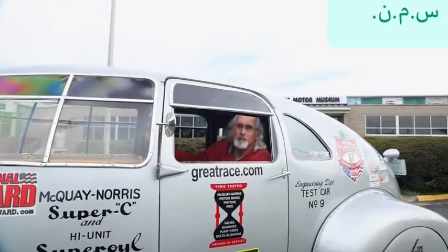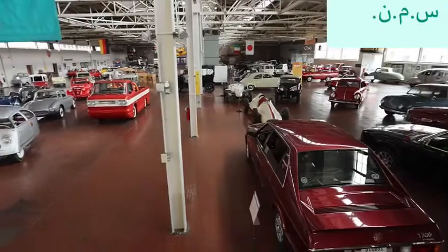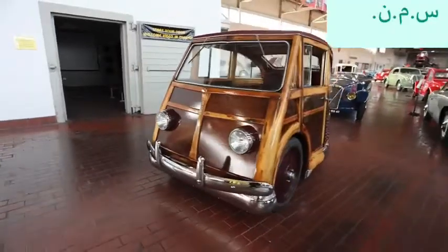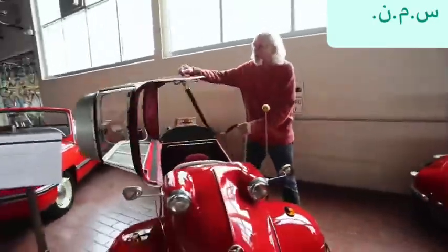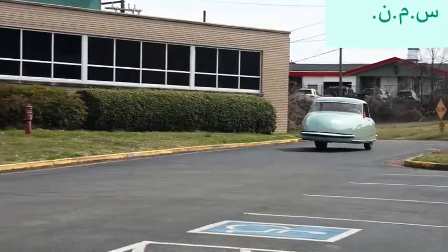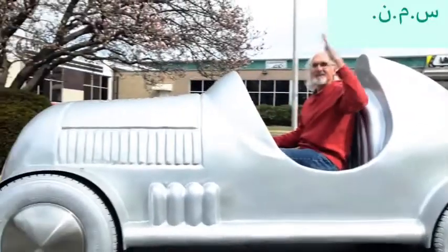I'm Jeff Lane and welcome to Lane Motor Museum. Located in Nashville, Tennessee, the 144,000 square foot facility is an automotive haven for the forgotten, the unseen, and the unbelievable. Jeff's collection is a hobby turned passion, and that passion turned into a museum that holds 550 of the most unique vehicles in automotive history.